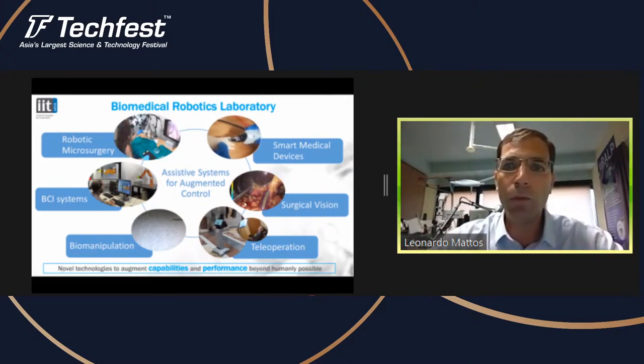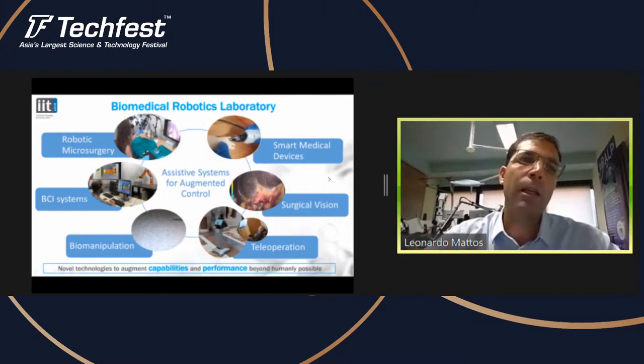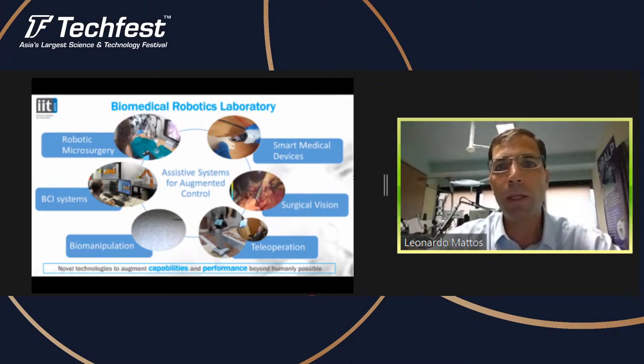We also work on computer vision — basically computer vision techniques for understanding the surgical scene and for tracking anatomy of interest during operations. For example, tracking vessels as in this video, which we can use to automatically increase safety during the operation, provide alarms, or avoid a robotic tool touching that area and causing problems.